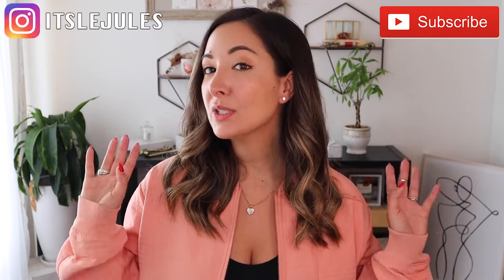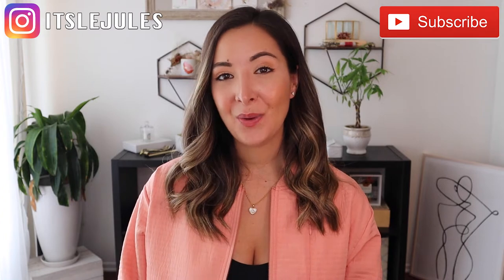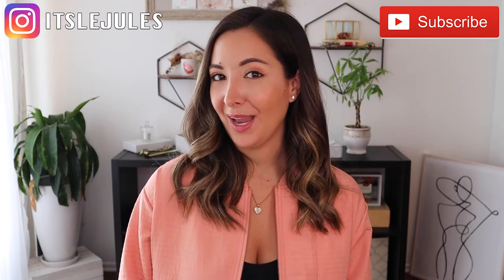But before we get to that, please don't forget to subscribe to my channel. Also hit that little bell button so you're notified every time I post a new video. And don't forget to follow me on Instagram because the outfits you see here today will also be on my Instagram. So go check them out. Alright, let's go ahead and check out some of my workout outfits.